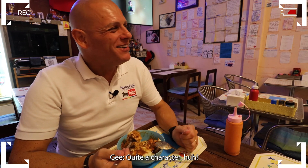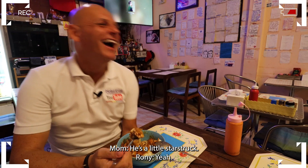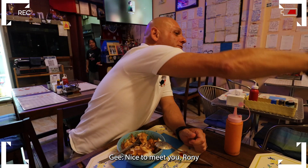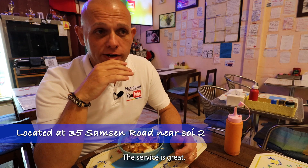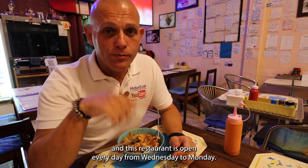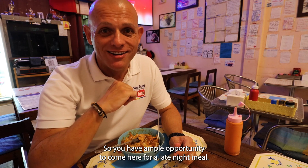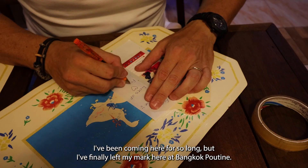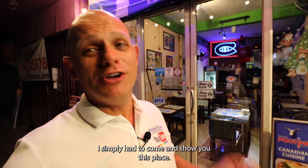Quite a character! I tend to come to this area very often and whenever I'm here in Sam Sen, I always come to Bangkok Poutine because the food here is great and the service is great. This restaurant is open every day from Wednesday to Monday — they are only closed on Tuesdays. The restaurant closes at 11 p.m., so you have ample opportunity to come for a late night meal. I've been coming here for so long and I've finally left my mark here at Bangkok Poutine. I'm clearly not the only one who thinks the poutine here is the best. I am so full right now — that was quite a big portion. I simply had to come and show you this place.